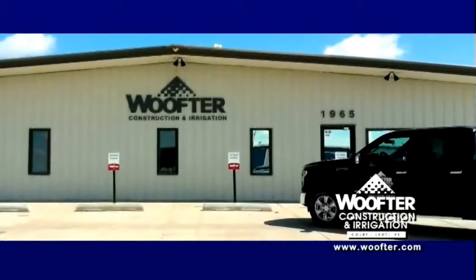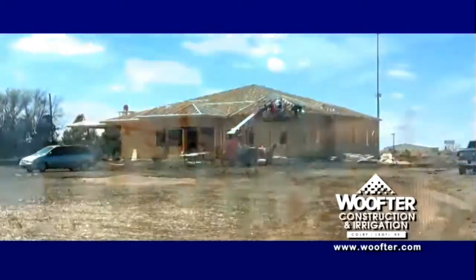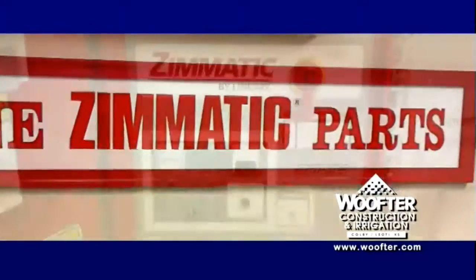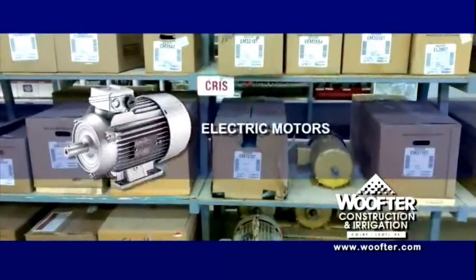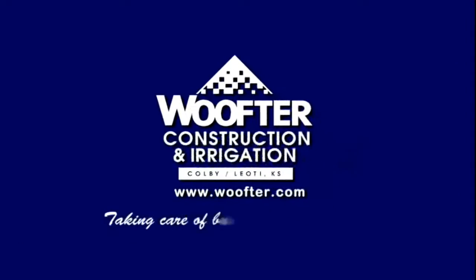Wolfter Construction and Irrigation has been around a long time, and a lot of folks have trusted them to design, build, and service all sizes of commercial and on-farm storage for grain and equipment. Wolfter is also known for their outstanding irrigation division where they stock a complete selection of nozzles, regulators, drops, gear drives, electrical, and structure components. Looking for an electric motor? Wolfter has a large selection in single and three-phase. Next time, reach out to the pros who have decades of experience at taking care of business the right way. Wolfter Construction and Irrigation.